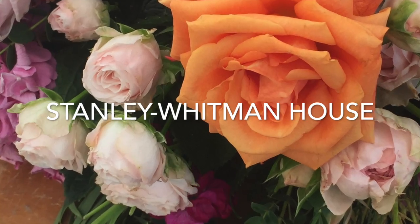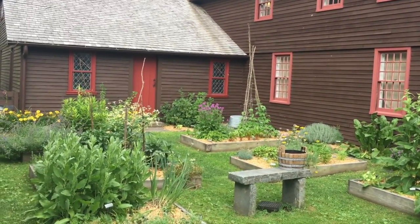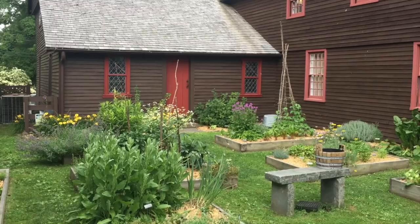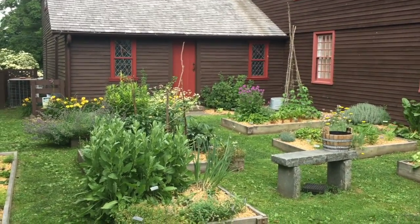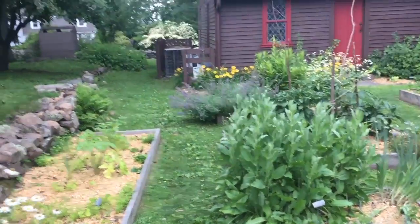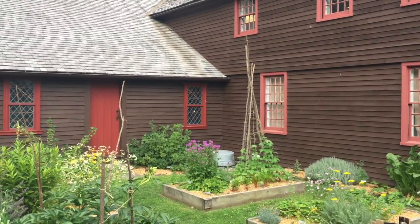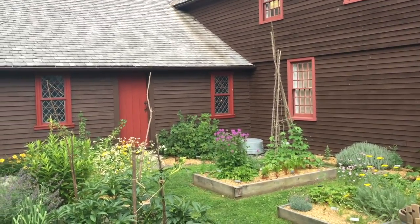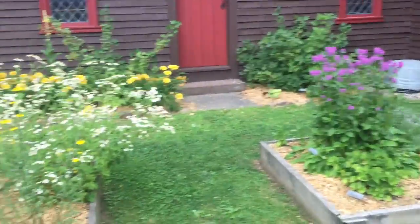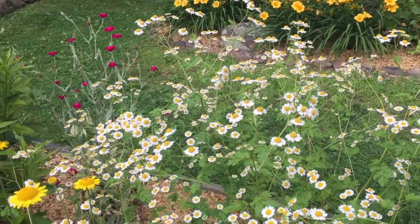We now begin our tour at the Stanley Whitman house here in Farmington, Connecticut. We're looking at a 17th century English settlers garden. It has been restored and planted with different kinds of annuals and perennials that would have been the types of plants here at that time. At the time this house was inhabited, Farmington was actually called Tunxis Plantation, named after the Native Americans who lived in this area. Many of the plants here had various kinds of purposes for medical reasons, and some of course were decorative.